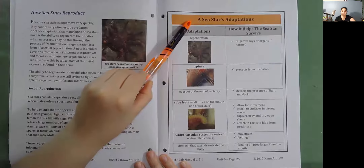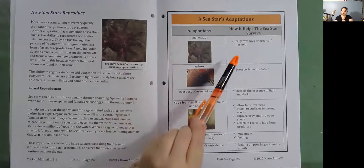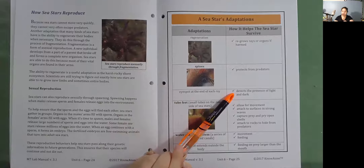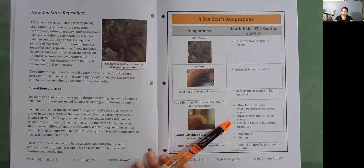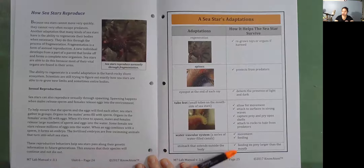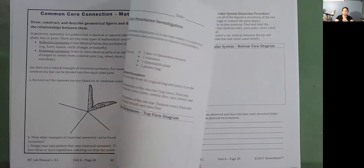A sea star's adaptations and how they help the sea star survive: Regeneration — regrows rays or organs if harmed. Spines — protects from predators. Eye spot at the end of each ray — detects the presence of light and dark. Tube feet — small tubes on the mouth side of sea stars that allow for movement, attach to surfaces in strong waves, capture prey and pry open shells, and attach to rocks to hide from predators. Water vascular system — a series of water-filled canals enabling movement and feeding. Stomach that extends outside the body — allows feeding on prey larger than the mouth.